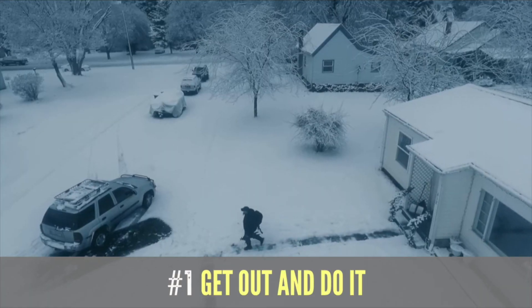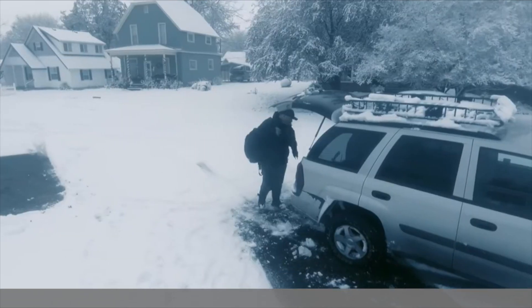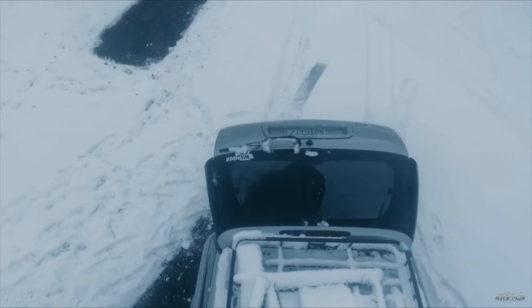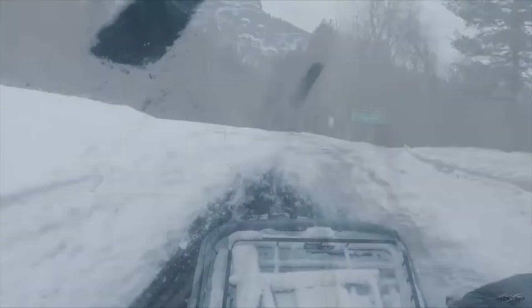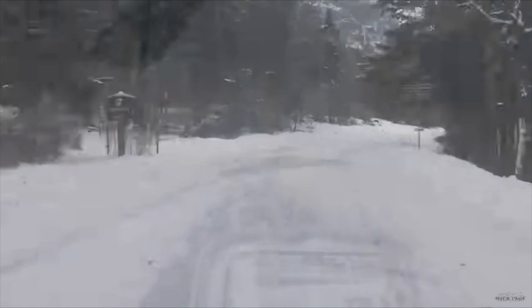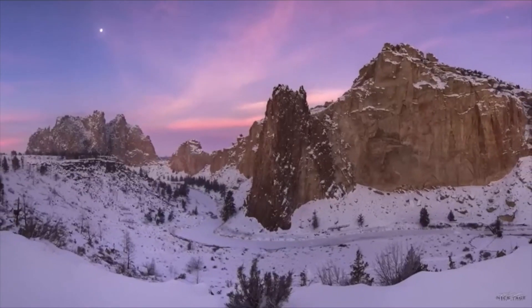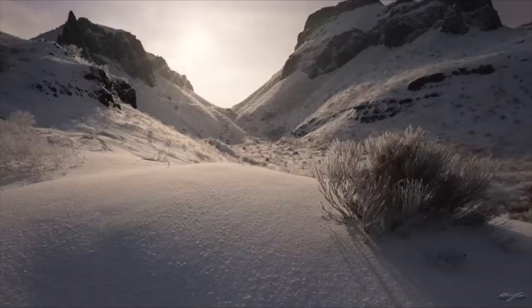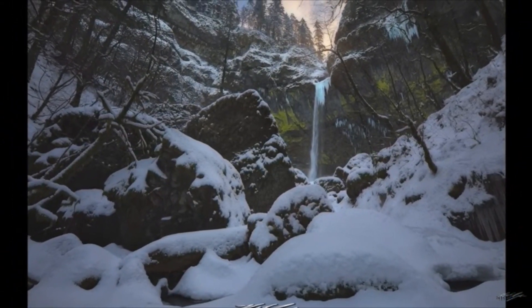The very first thing, and the thing that people screw up the most, is they just don't get out and do it. Landscape photography is only as good as the place you're at. So many people just don't dedicate the time to go out and take that road trip to whatever local icon they have — they don't take the time to go out and do it. So number one is: you have to be there. You've got to play to win.